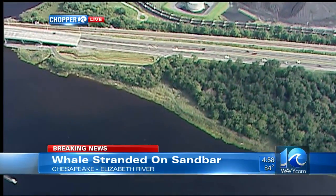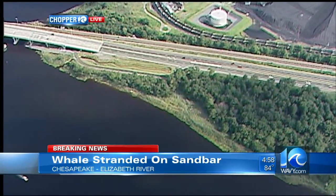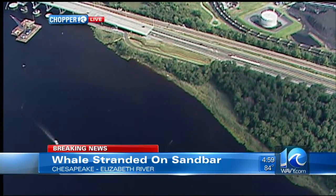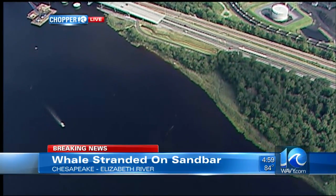We will continue to monitor this for you and let you know what happens to this whale near the Gilberton Bridge, stranded on a sandbar. It has been stranded for six days since August 14th.